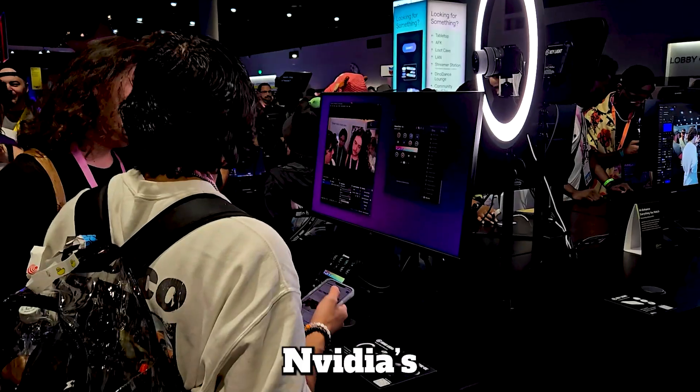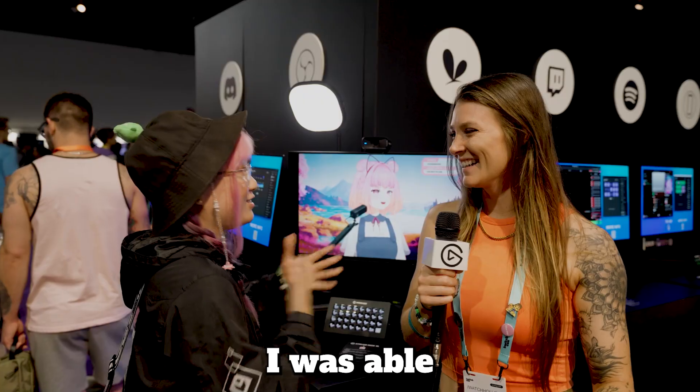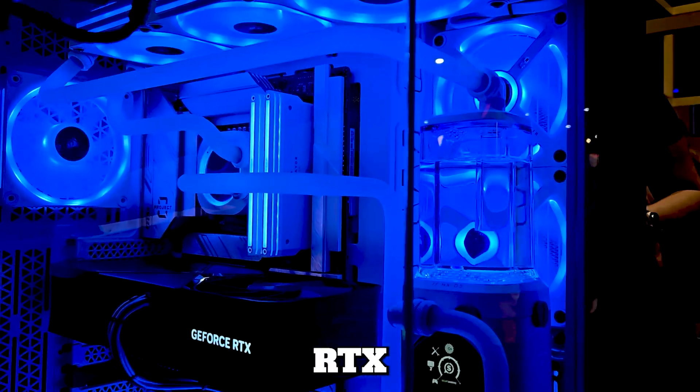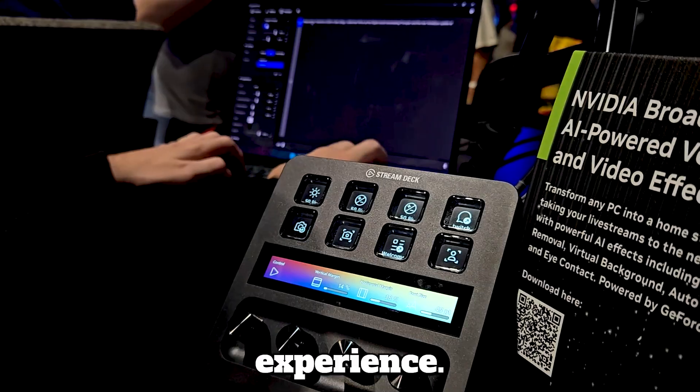Thanks for joining us at TwitchCon and checking out NVIDIA's AI-accelerated technology for streamers at the Elgato booth. I was able to meet with the team and test out the products myself. With NVIDIA GeForce RTX GPUs, you unlock revolutionary tools that enhance your streaming and gaming experience.